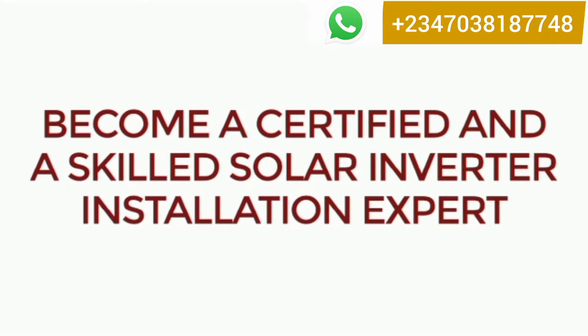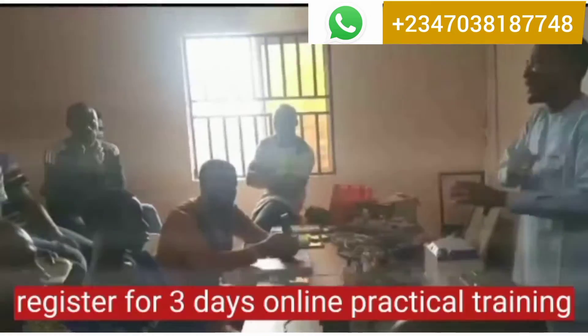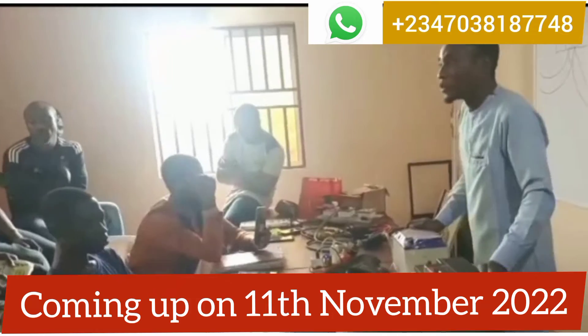Become a certified and skilled solar inverter installation expert. Register for our 3-day online practical training coming up on the 11th of November 2022.